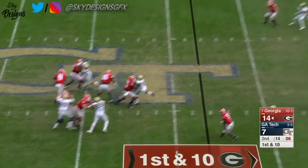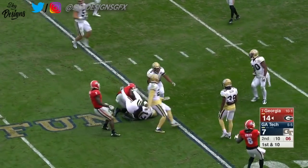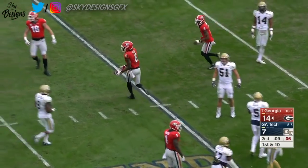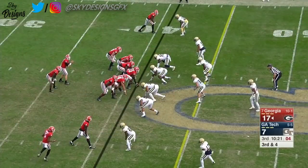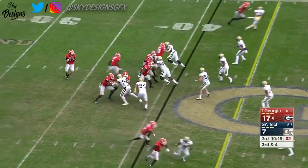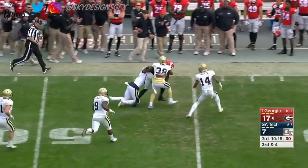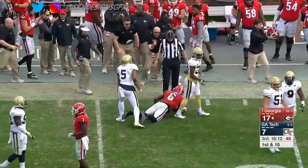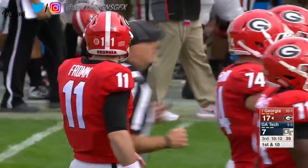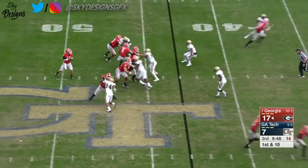Georgia Tech rushes four, Fromm finds an open receiver — Wims to the 20-yard line. They can play with anybody. Fromm to the air on third and four, and it's pulled in by Wims again. There's just no pressure at all, so Fromm stands back there and it's just one-on-one.